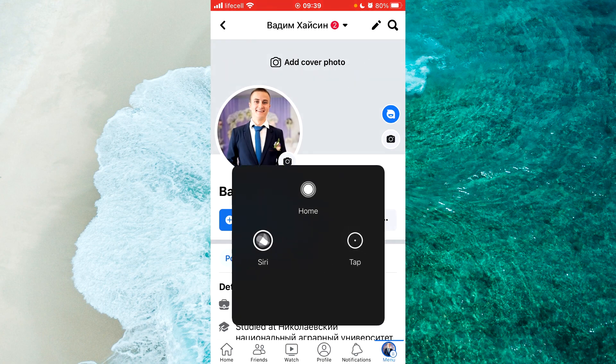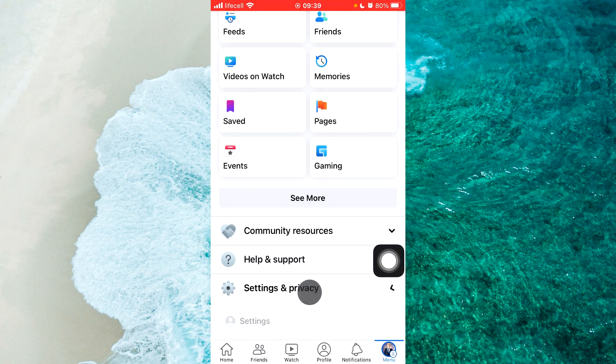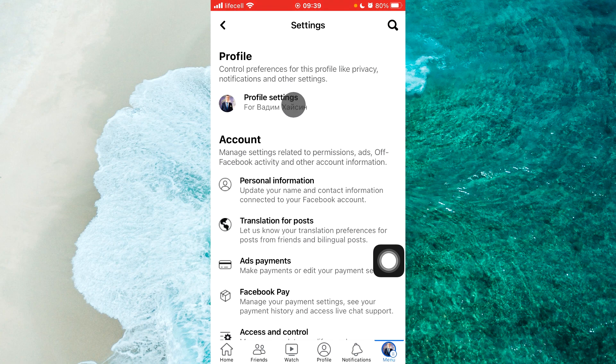Next, scroll down until you find Settings and Privacy, then proceed to it. From the appeared menu, proceed to Settings, then select Profile Settings.